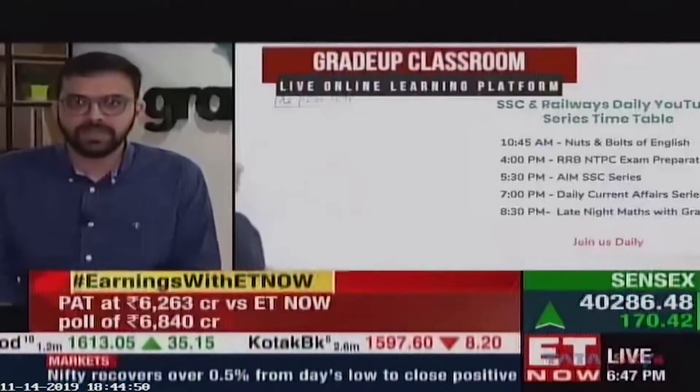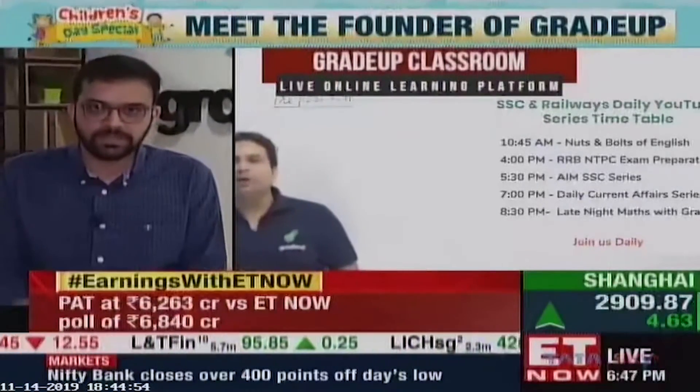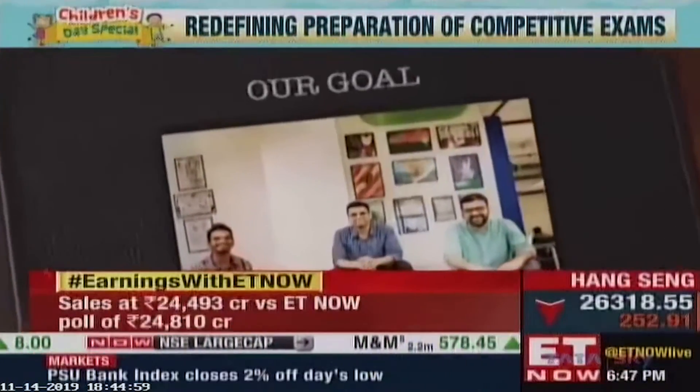Grada Classroom is a live online learning platform which helps students prepare for competitive exams end to end. The goal with Grada is to take quality education to everyone in the country at a fraction of cost compared to what it is offline.